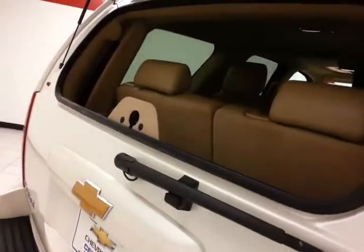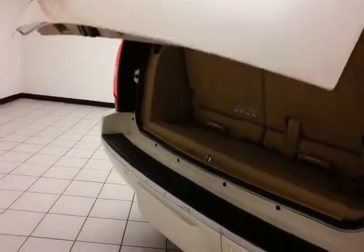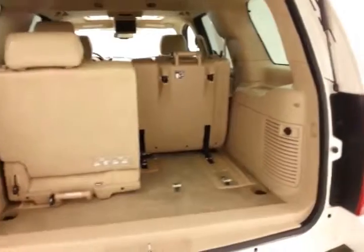You can open just the glass and drop smaller items in. Power lift gate for convenience. 50-50 split rear seat folds flat and tumbles forward, and locks into place so it won't fall back on any cargo. The seats are also completely removable.